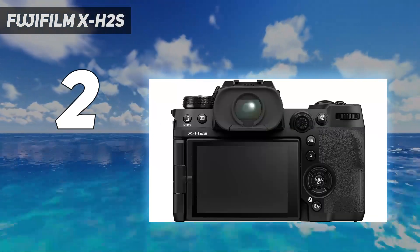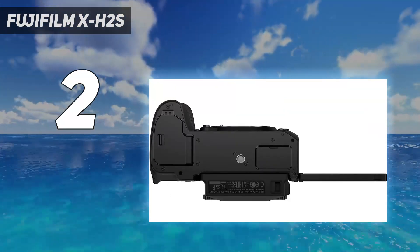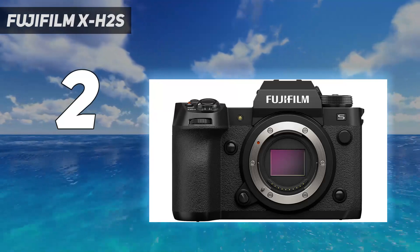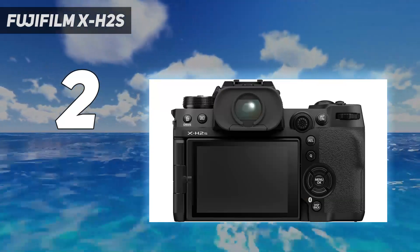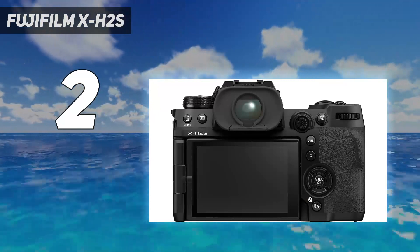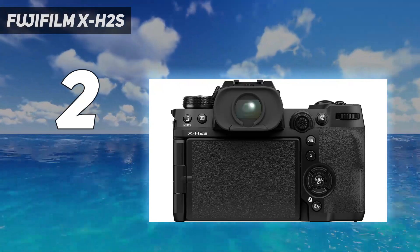It comes in a sturdy, well-constructed body with weather sealing, has in-body image stabilization for smoother handheld camera movements, and has a long battery life. Its autofocus system is also Fujifilm's best yet. Overall, this is one of the best consumer mirrorless cameras you can get for video work.